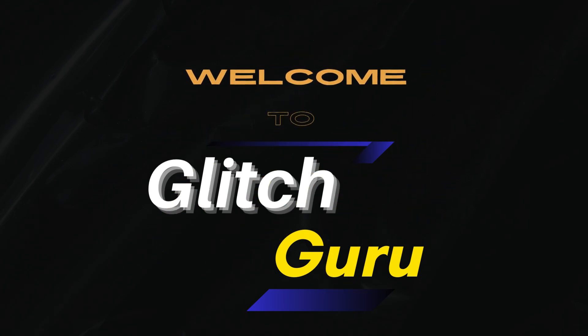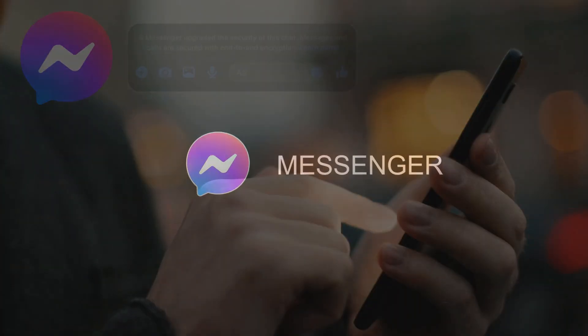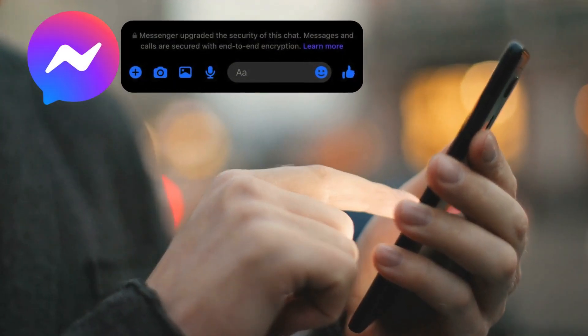Hey everyone, welcome to Glitch Guru. In this video, we're going to dive into something you might have seen pop up on Facebook Messenger lately: "Messenger upgraded the security of this chat."